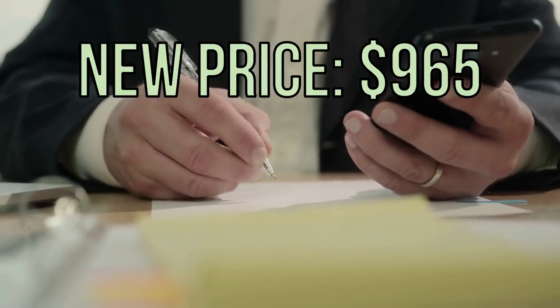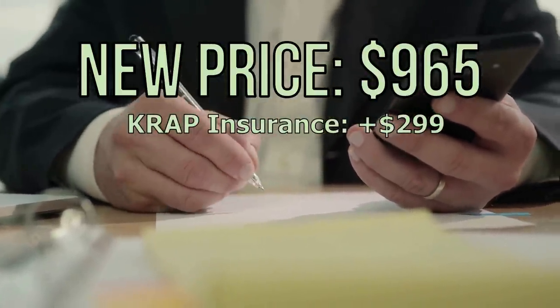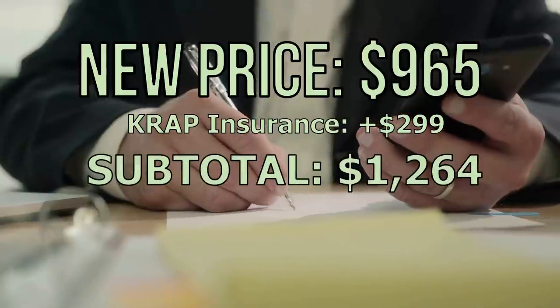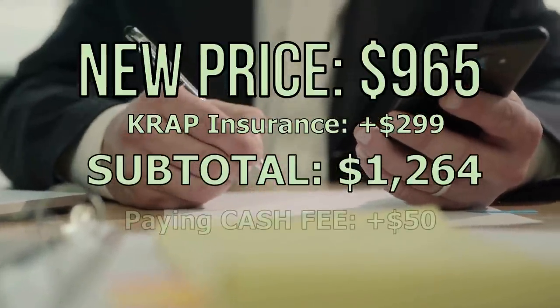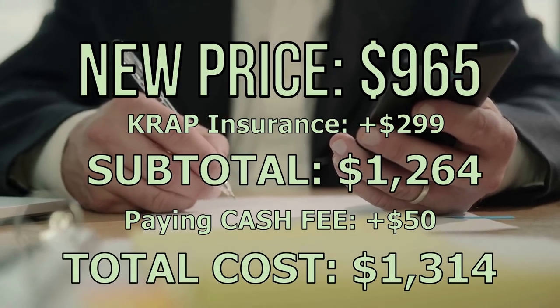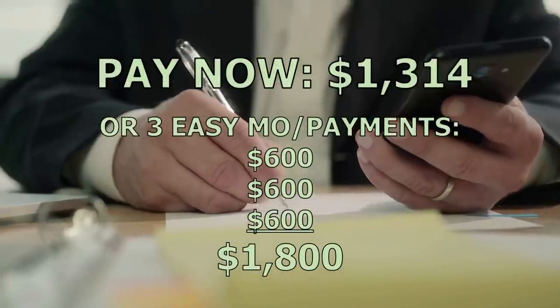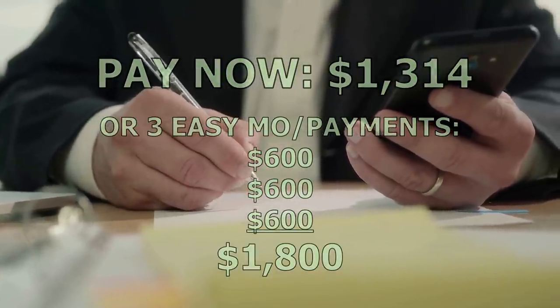'That brings your total to $965. And my banker wants you to have crap insurance for $299, so that brings your total to $1,264. Plus a $50 fee for paying cash — by my math that's a total of $1,314. You can pay me right now, or you can do three easy monthly payments of $600 each. What works best for you?'